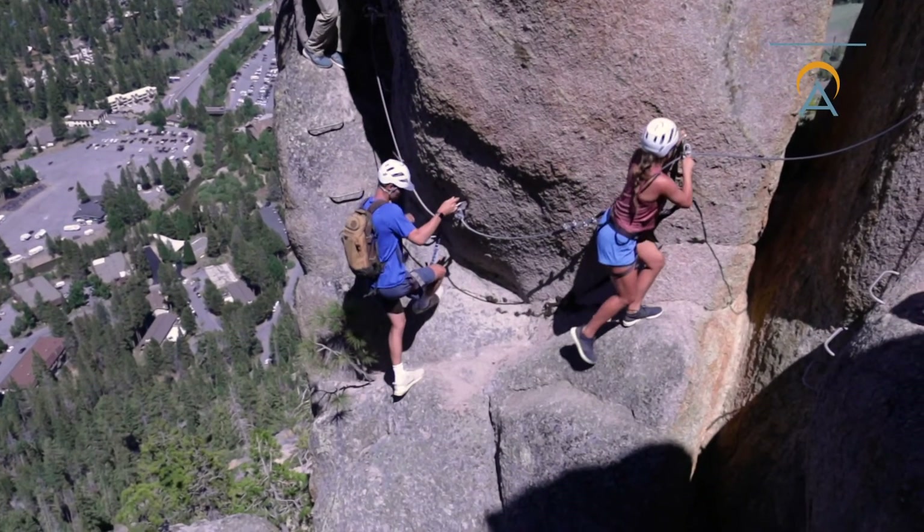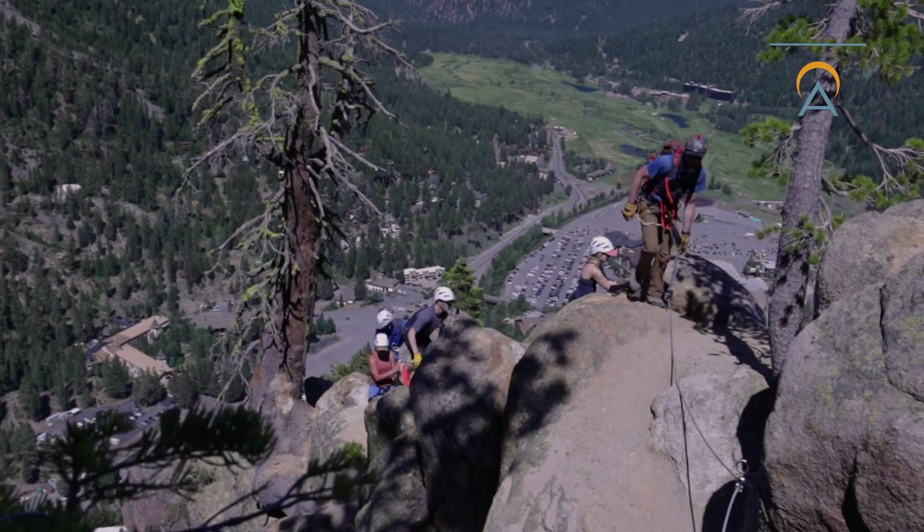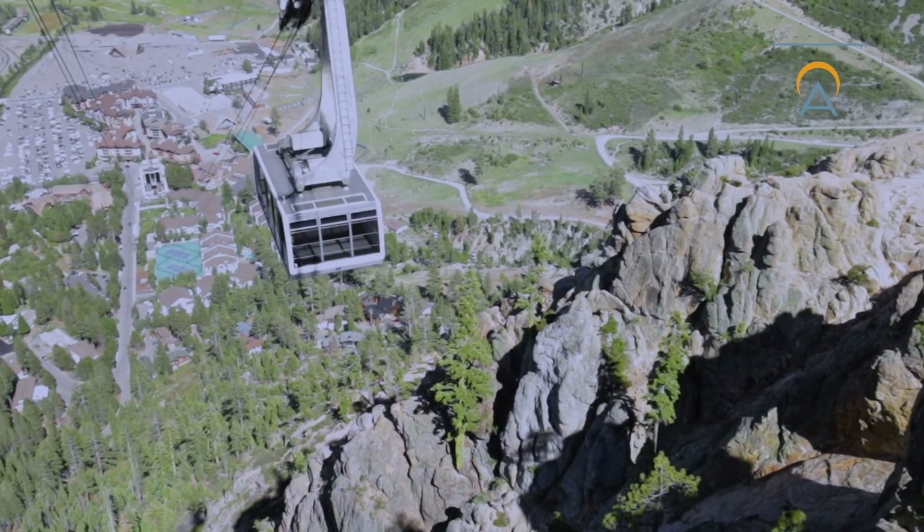All other gear for the Via Ferrata is provided for your adventure. This includes a helmet, harness, gloves, and a great guide. If you have everything discussed in this video, you'll be ready to get out there and crush the Via. We can't wait to climb with you.